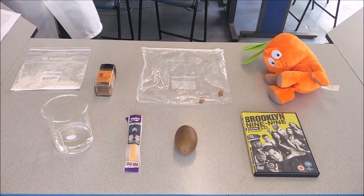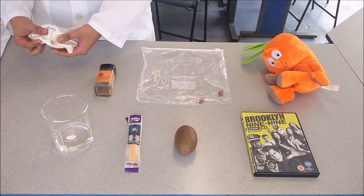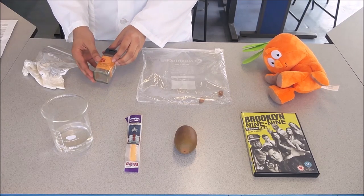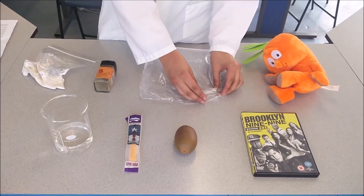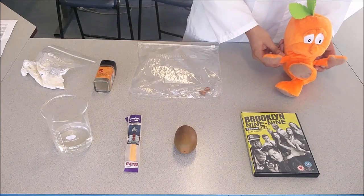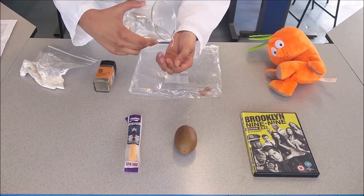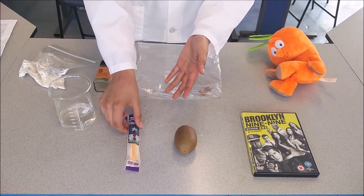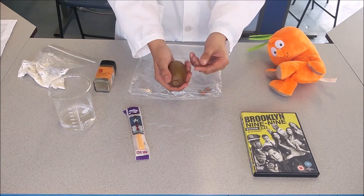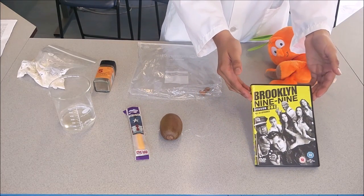Experiment 1: The Plum Pudding. To make a plum pudding, you will need: self-raising flour, mixed spices, assorted nuts, a carrot, hot water, cheese, a pickle, and the first series of Brooklyn Nine-Nine on DVD.